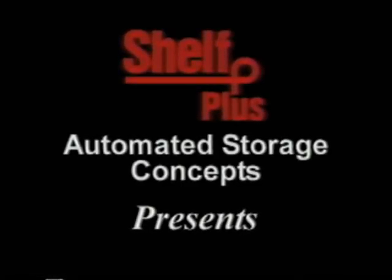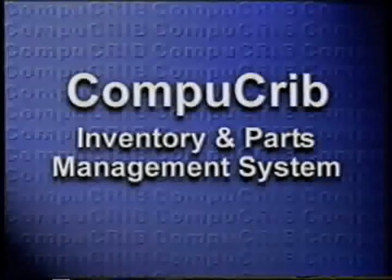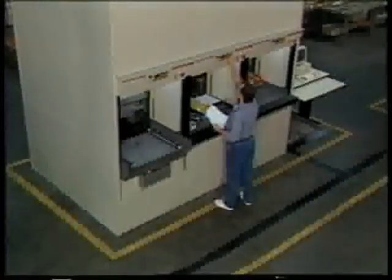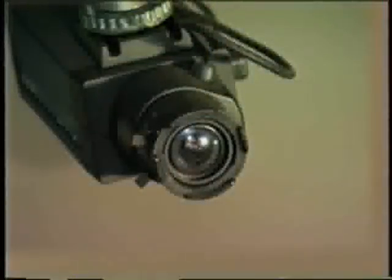Shelf Plus Automated Storage Concepts presents the CompuCrib Inventory and Parts Management System. CompuCrib is the innovative 21st century system that gives you complete control of your parts storage and distribution procedures. CompuCrib combines the latest in high-density parts storage and retrieval equipment, computer software that completely automates your purchasing, inventory, and distribution functions, and a state-of-the-art video interface that provides protection against unauthorized parts access and inventory shrinkage.